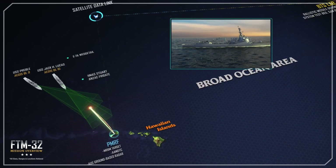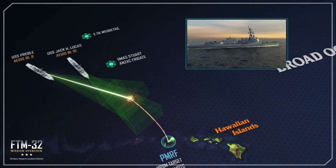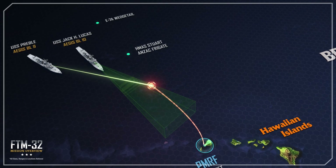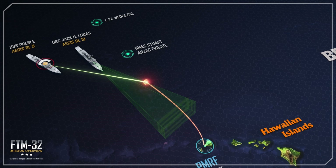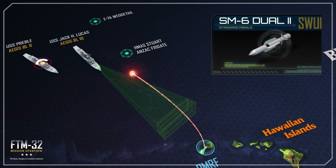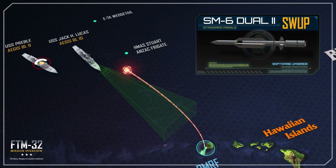USS Preble's SPY-1 radar identifies the incoming target and confirms the target track. The ship's crew uses the Aegis Baseline 9 weapon system to develop a fire control solution and prepares to engage the target utilizing SM-6 dual-2 software upgraded missiles.